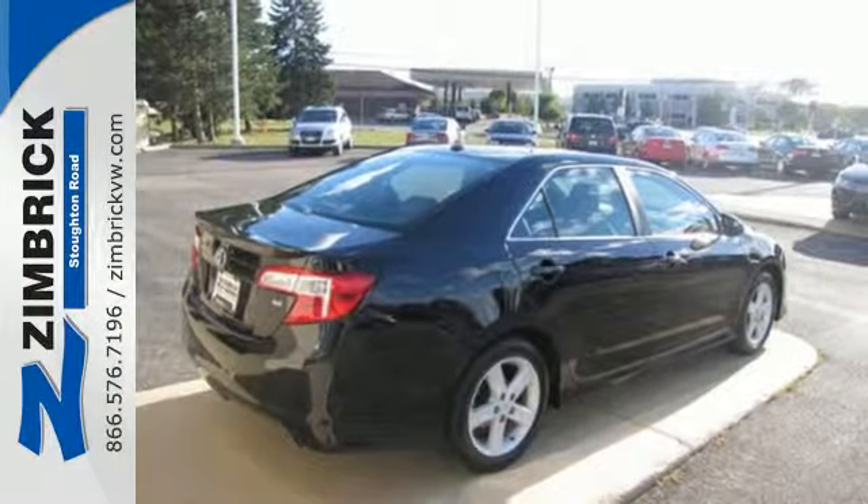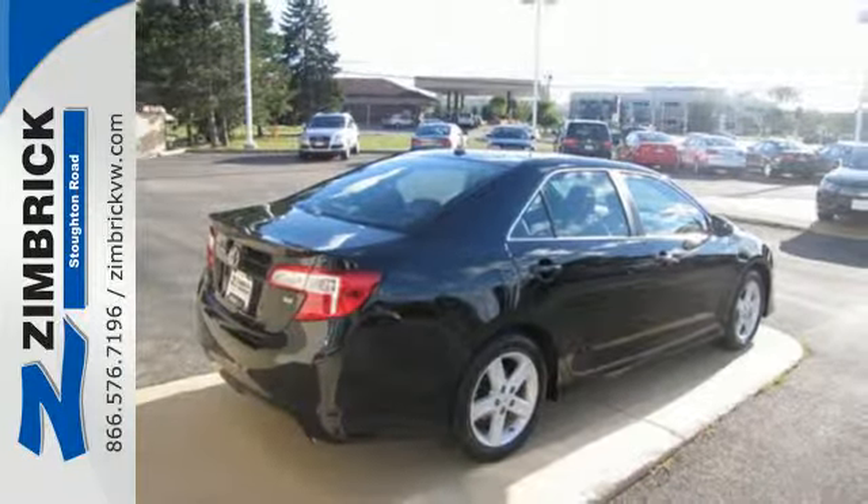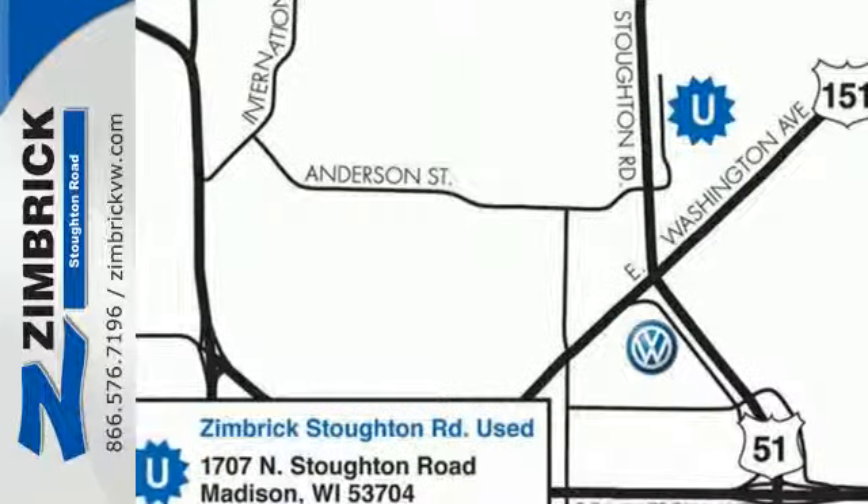Whether you're looking for a comfortable and spacious sedan for your family or your commute, this Camry is a must-see — stop in today.